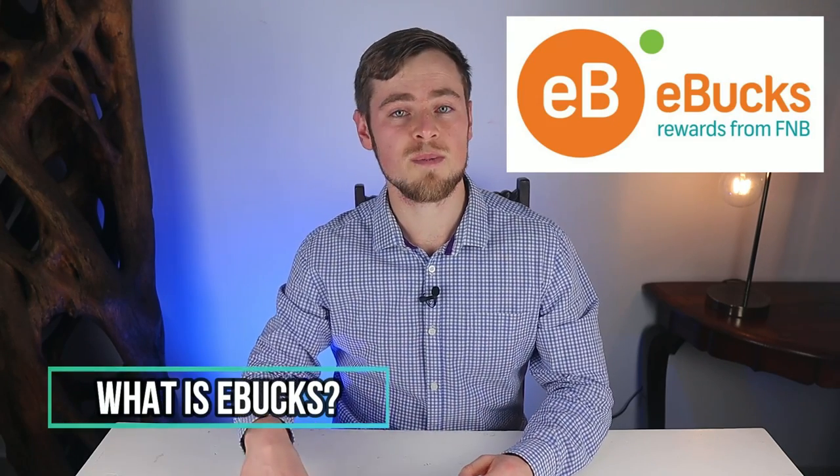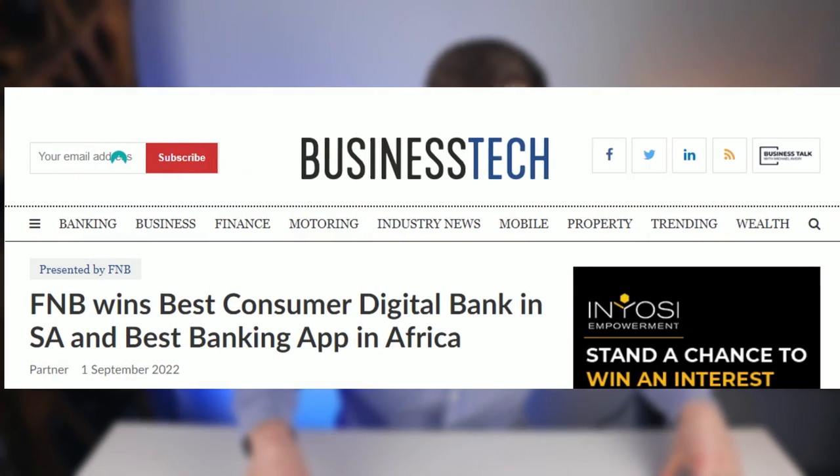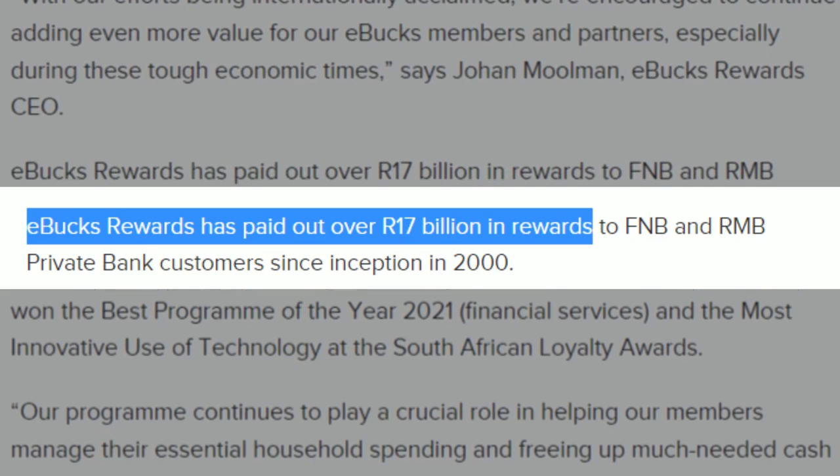eBucks is the rewards program that FNB offers to its customers. It is one of the most advanced, innovative and intuitive rewards programs in the world, being ranked first for its use of technology. FNB recently won awards for being both the best consumer digital bank in South Africa and having the best banking app in Africa. eBucks has been around for over 20 years and has paid out a whopping 17 billion rand in rewards since its inception in the year 2000.